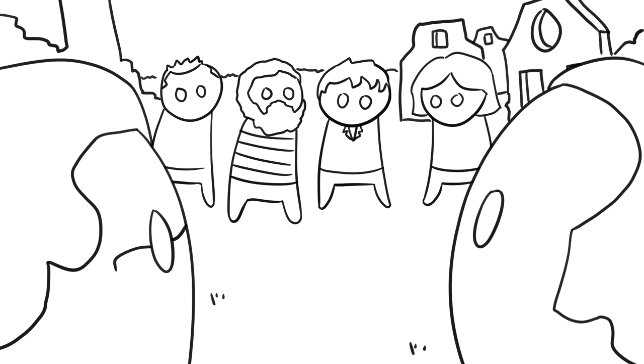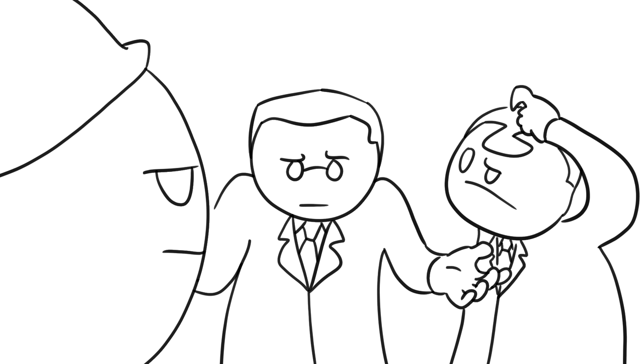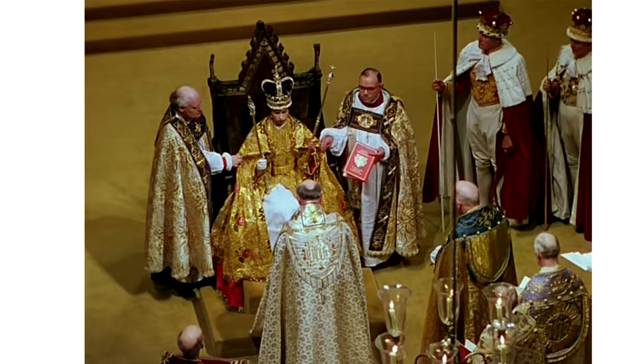They contacted two counsellors of the town of Arbroath and met them in Arbroath Abbey, where they left the stone. After the students left, the counsellors reported the stone's discovery to the police, but said they were not able to describe the thieves — isn't that unusual? So, after three and a half months, the stone was brought back to England.